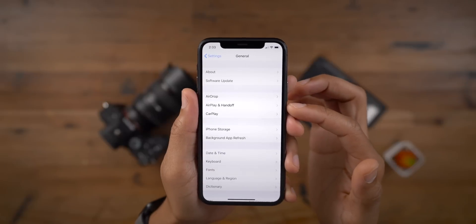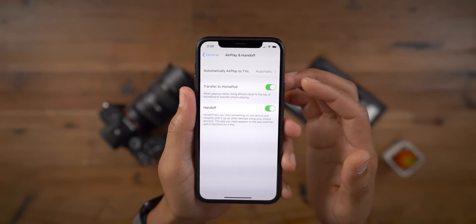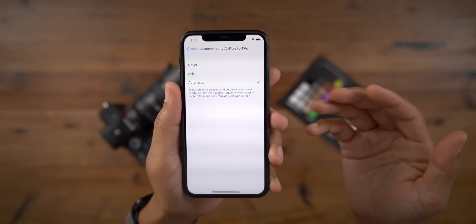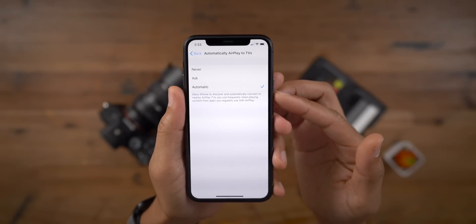On previous releases, Handoff was all by itself with just one little lonely toggle inside. But now you'll find a new automatically AirPlay to TVs option inside AirPlay and Handoff. Based off your usage, it can automatically connect to a nearby AirPlay TV that you frequently use. There's also a new Transfer to HomePod toggle.